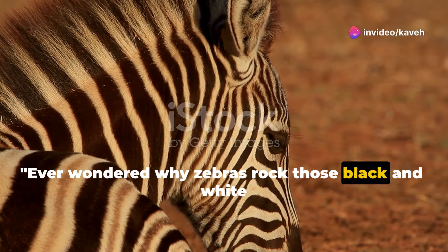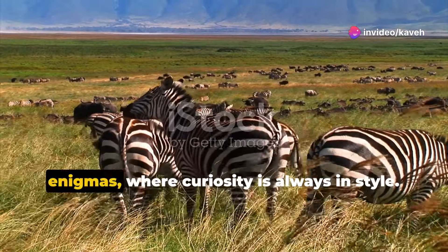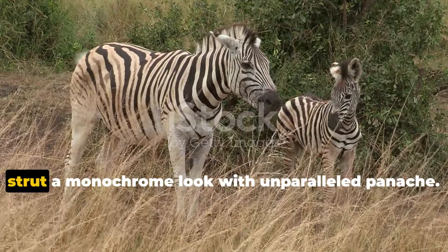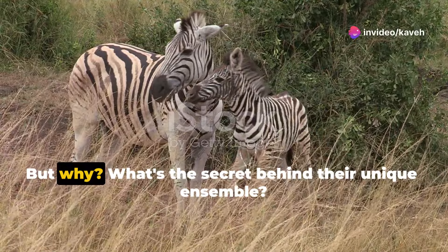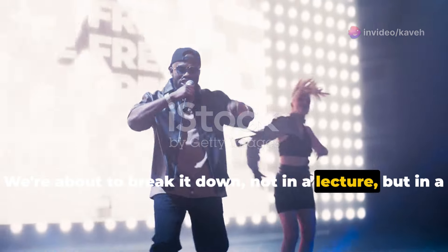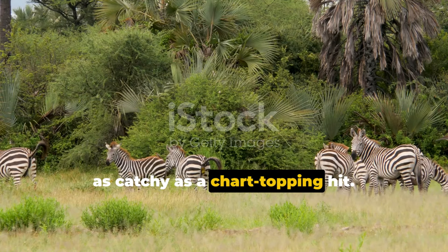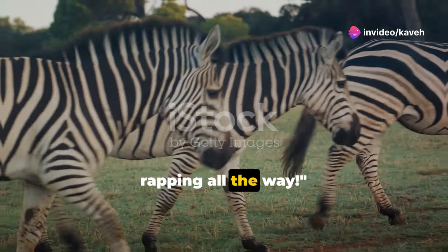Ever wondered why zebras rock those black and white stripes? Welcome to the fascinating world of these equine enigmas, where curiosity is always in style. In a world where color screams survival, these creatures strut a monochrome look with unparalleled panache. But why? What's the secret behind their unique ensemble? We're about to break it down, not in a lecture, but in a rap — a rhythmic journey through the zebra world with facts as catchy as a chart-topping hit. Stay tuned as we dive into the zebra world, rapping all the way.